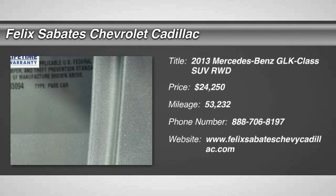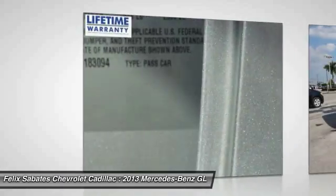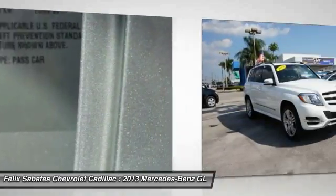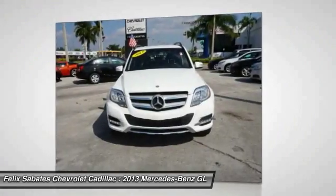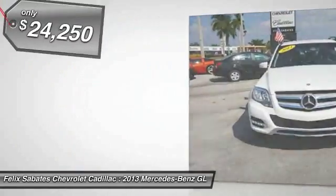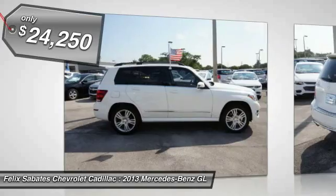The 2013 GLK class. Based on the C-Class, the GLK joins the small upscale SUV class. Its smooth 268 horsepower 3.5 liter V6 delivers quick acceleration and is priced below $25,000.